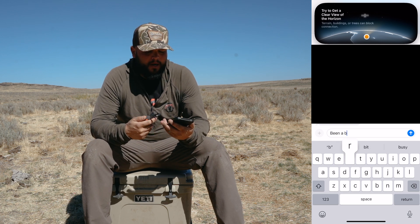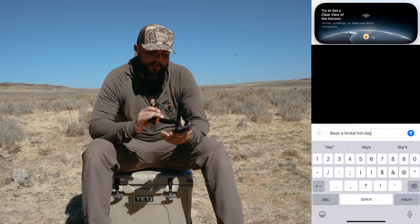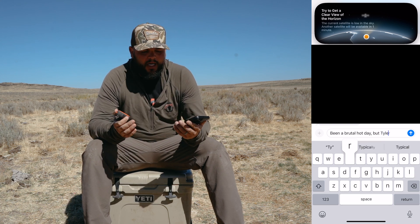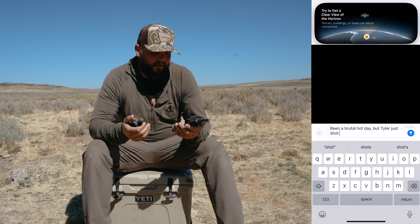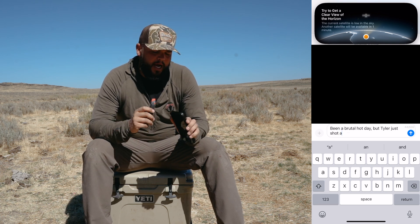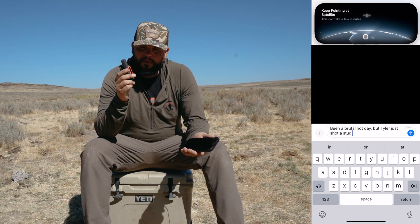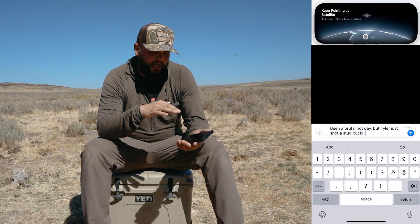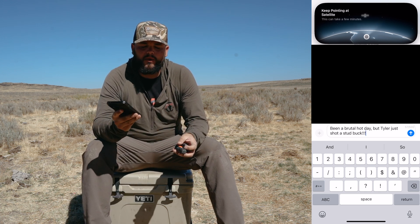I think if you're in a place with deep canyons, big mountains, trees — all that kind of stuff — the inReach is still going to be better than iOS 18. This was just a beta test; I downloaded the beta iOS 18, so maybe they'll come out with better software and better messaging capabilities. Right now, out here, it works pretty good, but if you want something more dependable, I still think the Garmin inReach is more dependable until they fix it so you don't have to hold it and point it at the satellite the whole time.